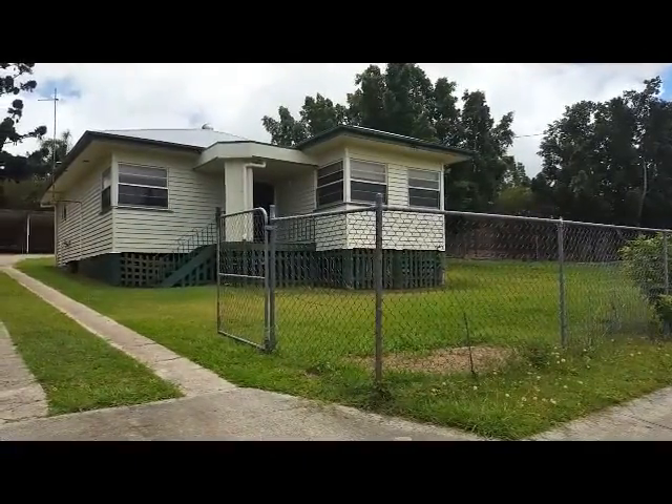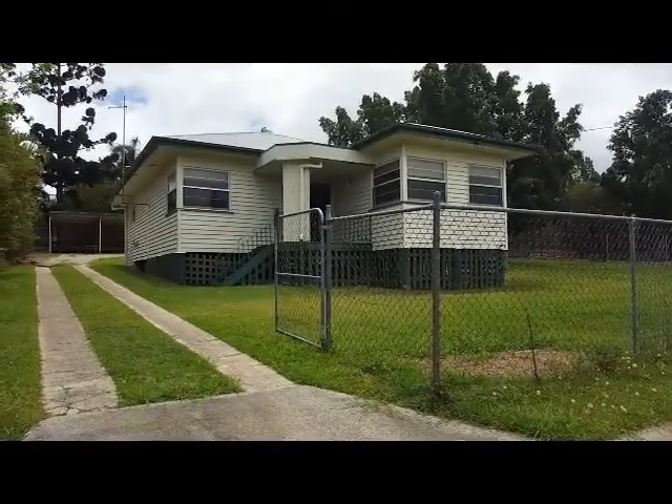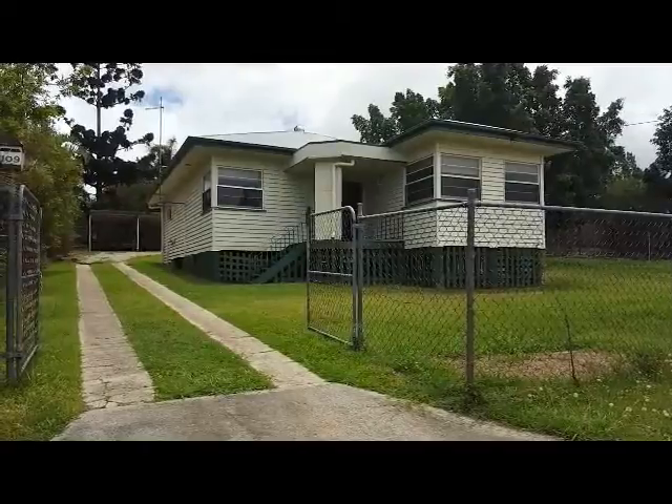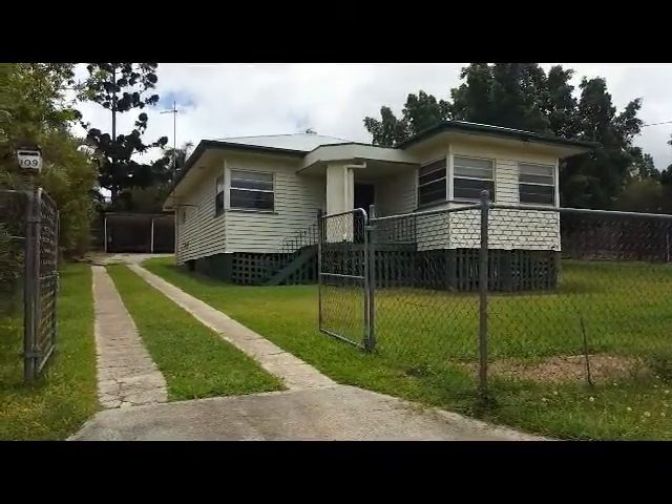Welcome to your two-minute tour of number 109 to 111 Logan Street at Beenleigh, currently being offered for rent through LJ Hooker Beenleigh. This is a three bedroom home which really does offer something a little bit different with regards to layout and character.